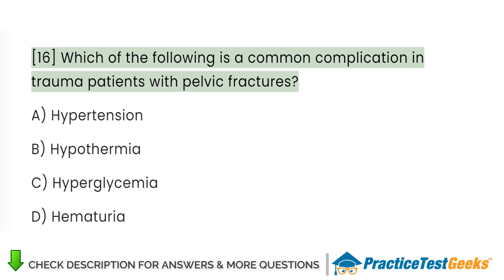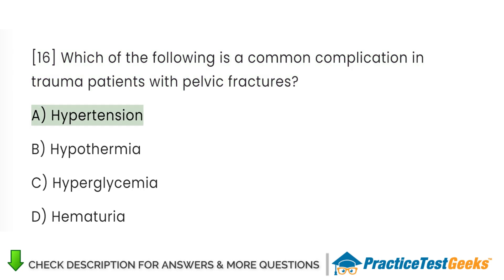Which of the following is a common complication in trauma patients with pelvic fractures? A. Hypertension. B. Hypothermia. C. Hyperglycemia. D. Hematuria.